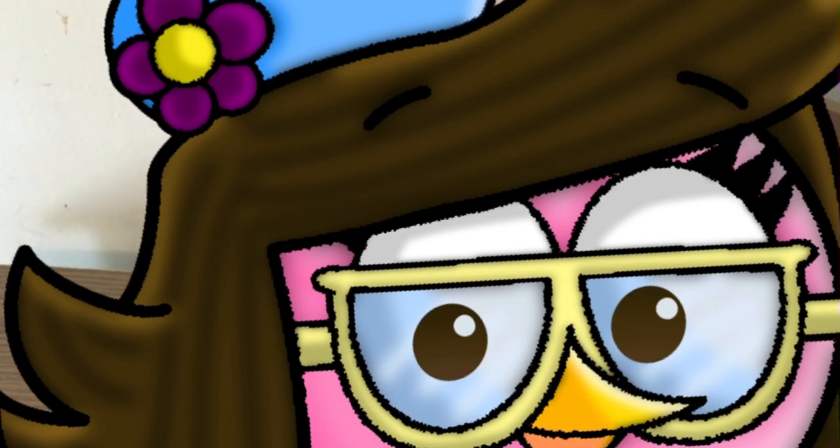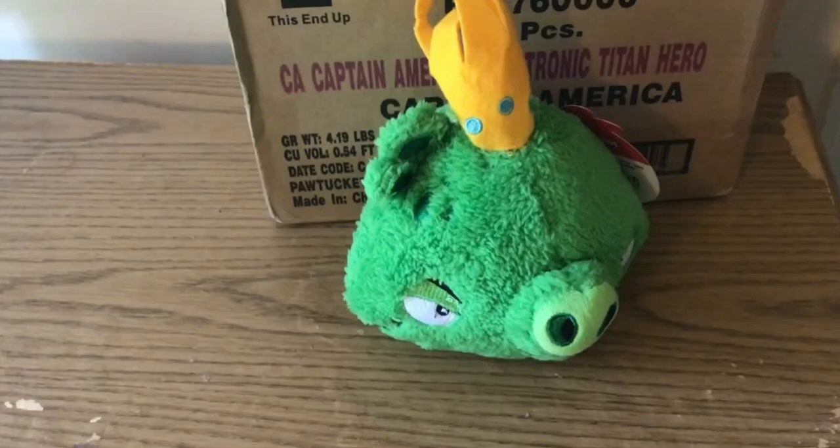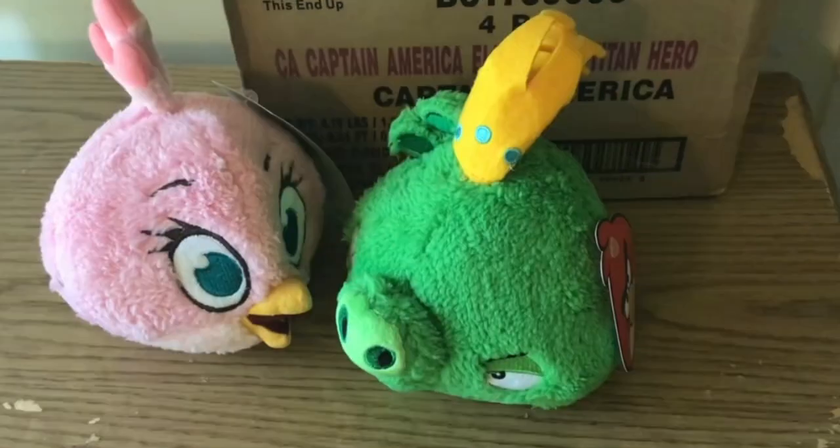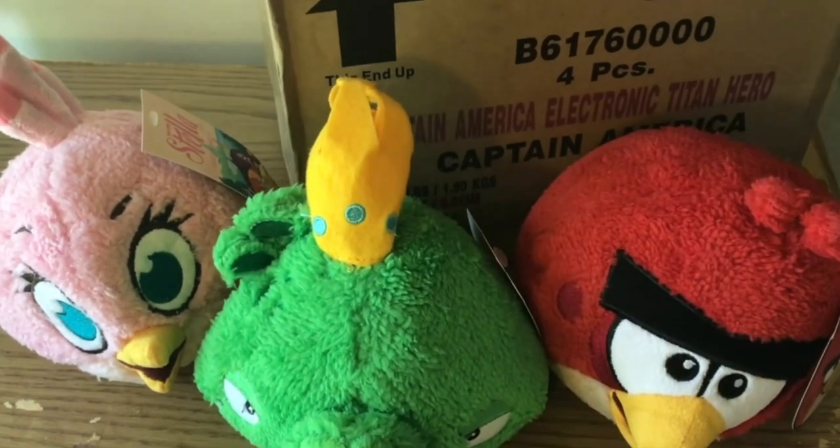Unboxing begins in 3, 2, 1... To be continued... OMG!